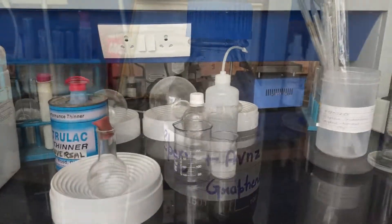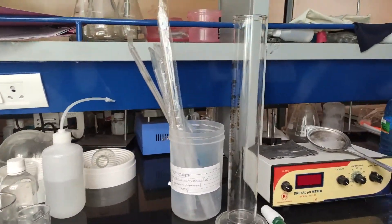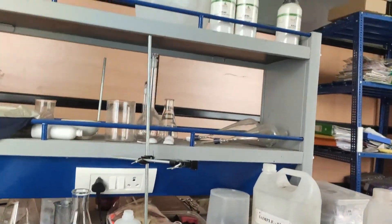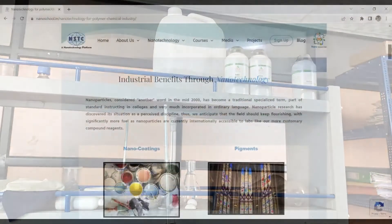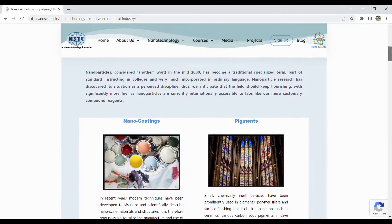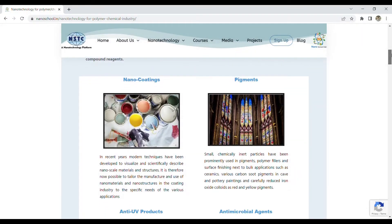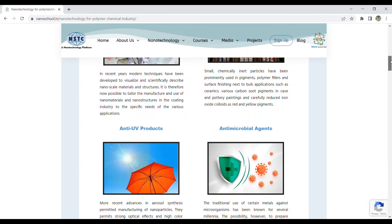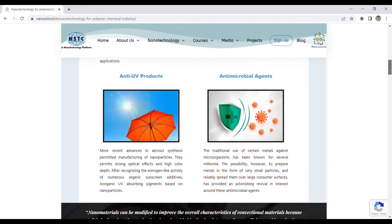If we talk about the chemical industry, then effective materials in the chemical industry give a particular advantage, like pharmaceuticals collaborating with microorganisms, structured polymers supporting mechanical pressure, and paints giving corrosion resistance. There are a number of industrial benefits through nanotechnology, like nanocoatings, pigments, anti-UV products, and so on.